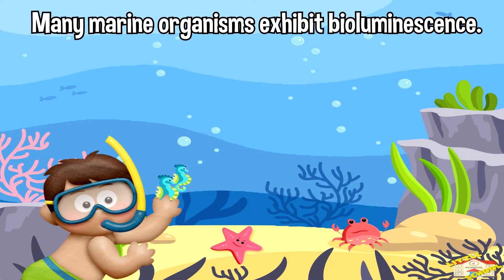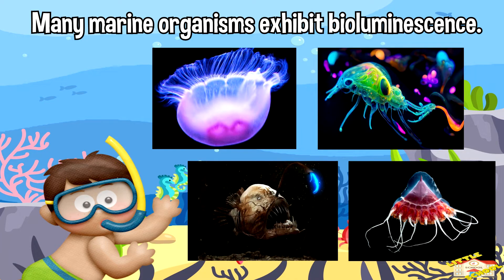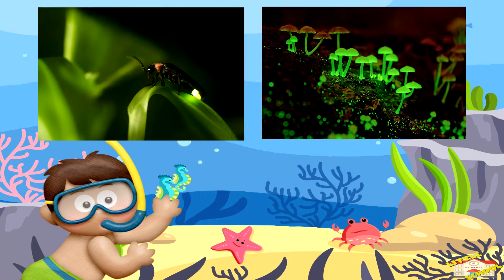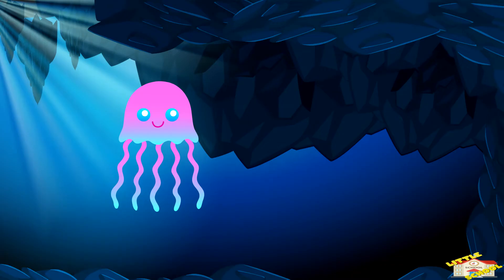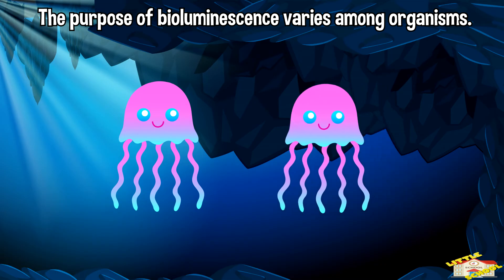Many marine organisms, such as certain species of jellyfish, plankton, and deep-sea creatures, exhibit bioluminescence. Additionally, fireflies, certain types of fungi, and some species of bacteria also possess this ability. The purpose of bioluminescence varies among organisms and can include attracting mates.